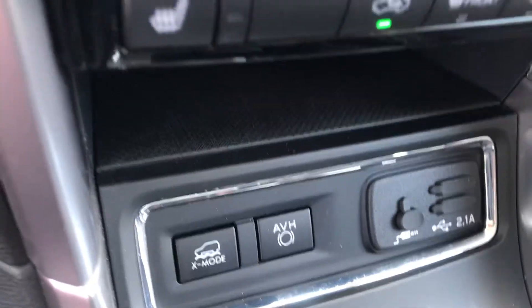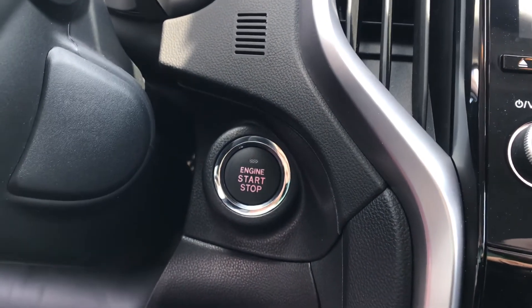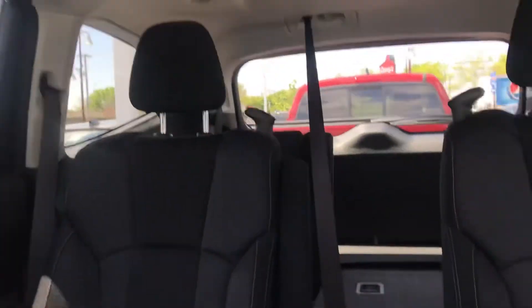It also has heated seats, dual climate zone, X mode, and auto vehicle hold. If you need to familiarize yourself with any of the new stuff, just let me know — I'm happy to explain it or send you some videos. This one also has a push-button ignition and it is Subaru certified, so it's gone through a 152-point vehicle inspection.